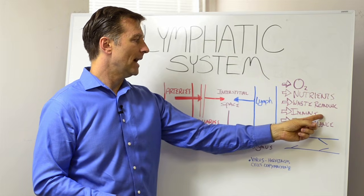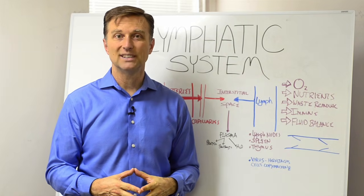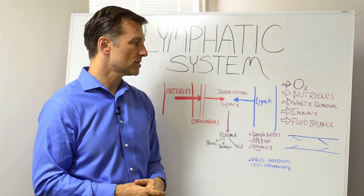We also have fluid balance. Some people have lymphedema — a lot of swelling in their body — and the lymph system controls that.